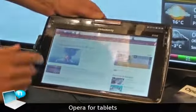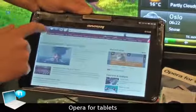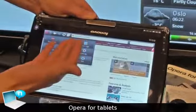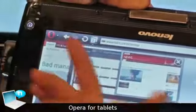This is the Opera for tablets. It's based on the Opera for mobile and you have the same functionality as you know with the start page, with the history, bookmarks and so on. It also supports tabs.